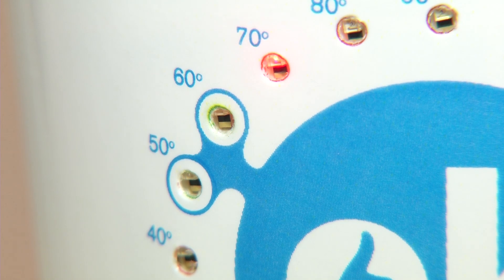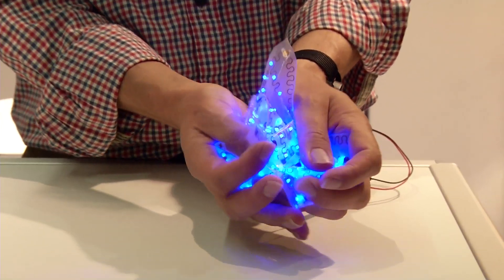Drinking cups thanks to which you no longer burn yourself, and flexible electronics which you can even crumple. Printed electronics has arrived in everyday life.